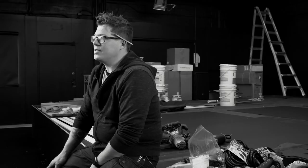Hi, my name is Christopher Waller. I'm the owner and principal designer for Waller Designs. We're a small design company that designs, installs, and builds for small theaters, churches, and schools.